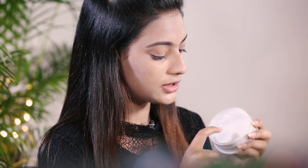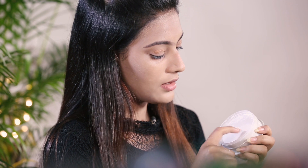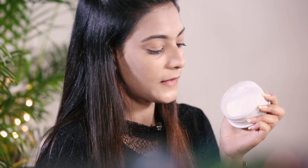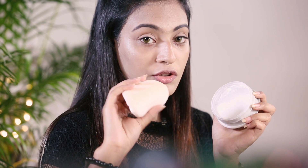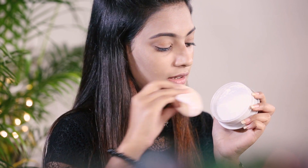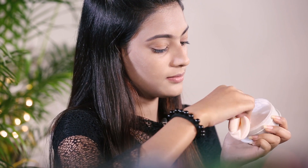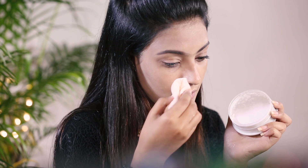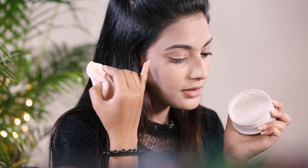You just need to do this with your nail or your finger — just do this. Some product will come out because it has holes here. Yes, you can see it has five holes through which the product will come out. Now you need to use the puff like this, take the product and apply it under your eyes, here and here — just the way we contour.